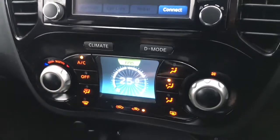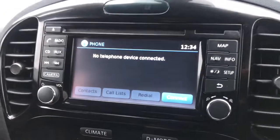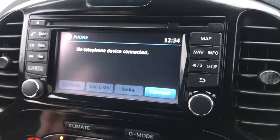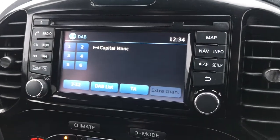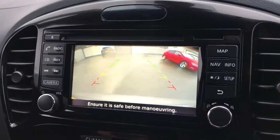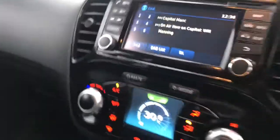You've got your climate control — nice and simple to use. You've got your display here with Bluetooth and AUX. It comes with DAB radio and you've also got a reversing camera, which is very nice when it comes to parking and getting into tight spots.